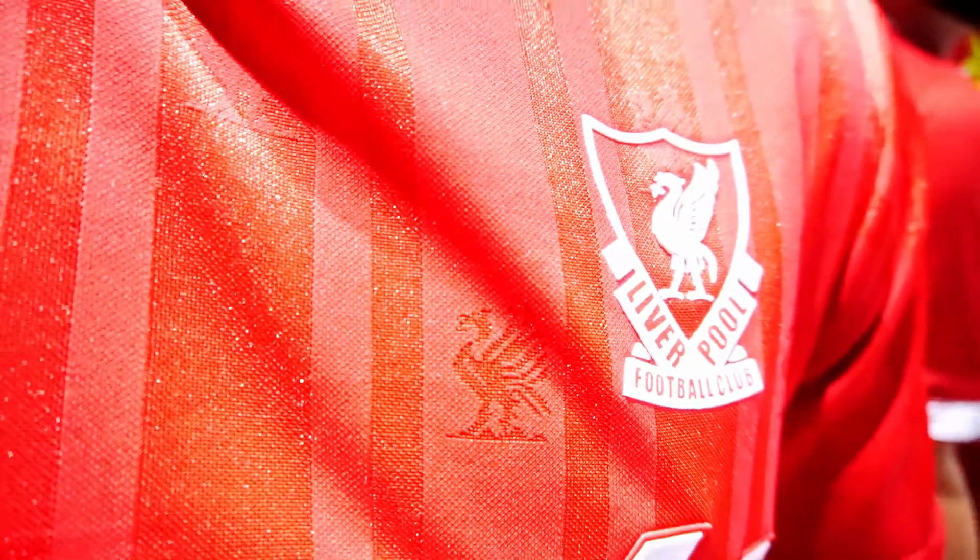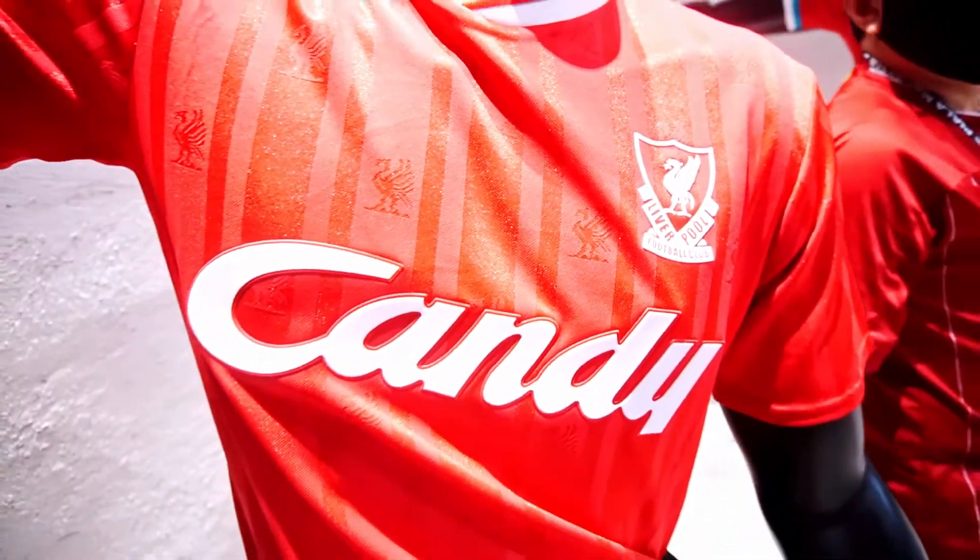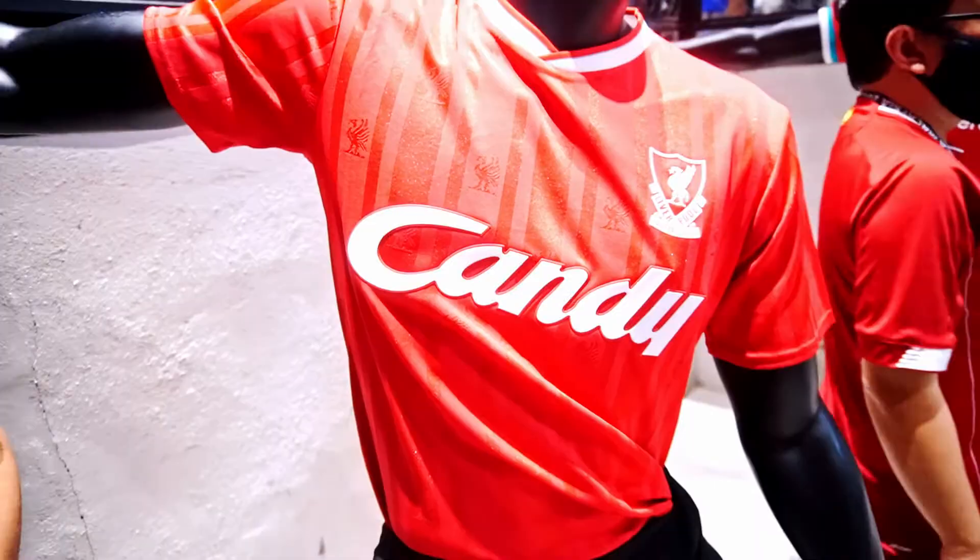Hey everyone, hope you guys are keeping your social distancing in check. Welcome to another Trend Round video. A quick news bite for today: the Nike Liverpool FC home kit was recently being launched.